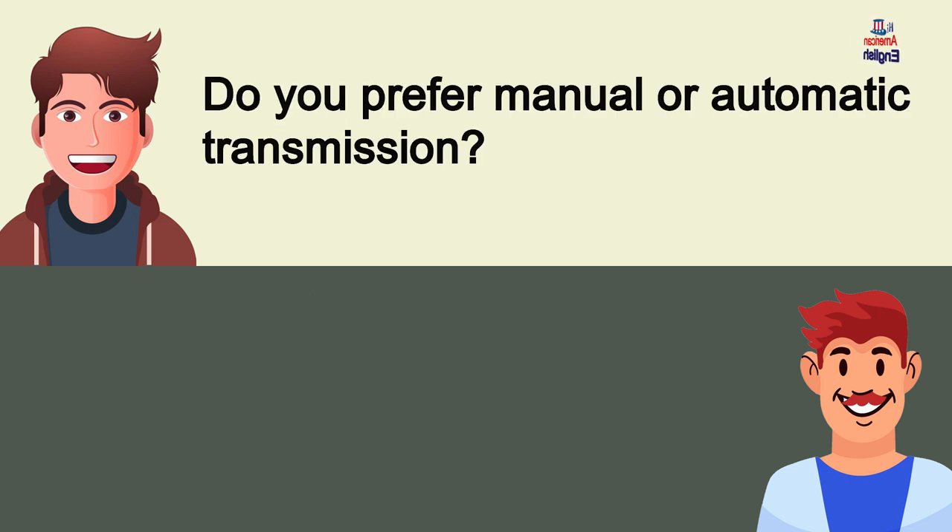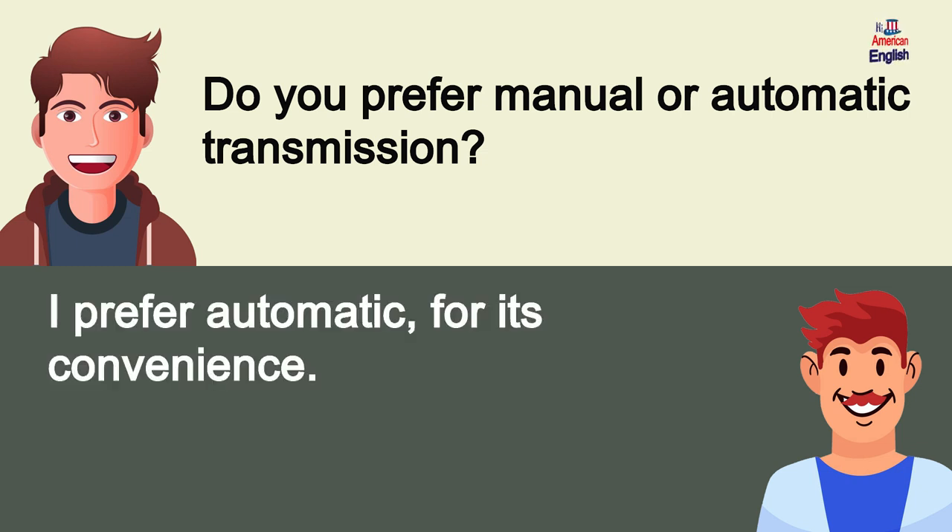Do you prefer manual or automatic transmission? I prefer automatic for its convenience.